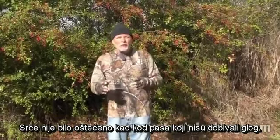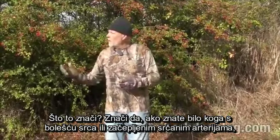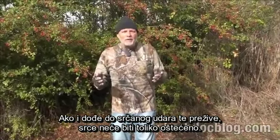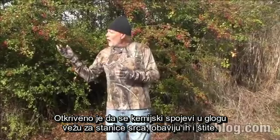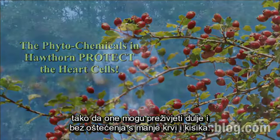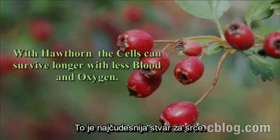What does this mean? If you know anybody with heart disease, blocked coronary arteries, or any heart problem, Hawthorn will allow their heart to function normally on less blood flow and oxygen. And if they do have a heart attack and survive, the heart won't be damaged. The chemicals in Hawthorn actually bind to, coat, and protect the heart cells so they can survive on less blood and oxygen without being scarred or damaged.